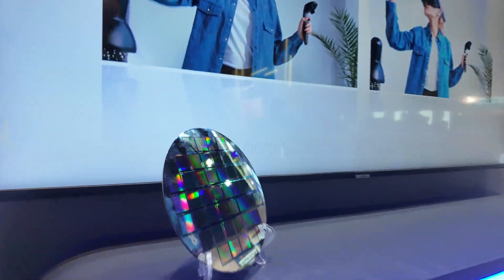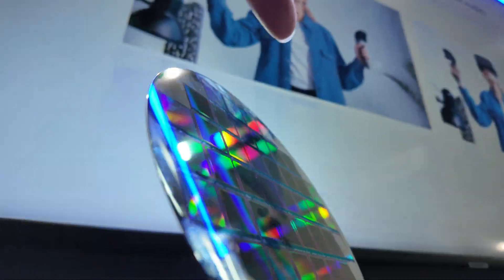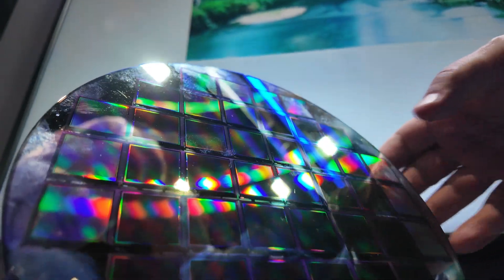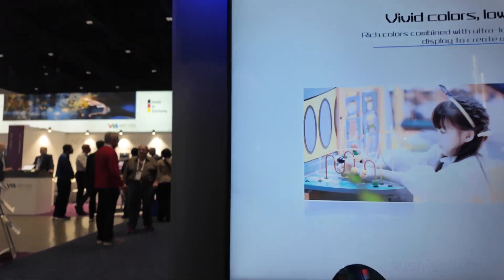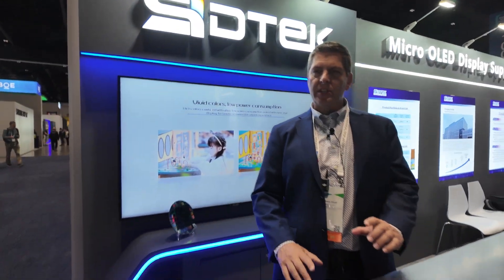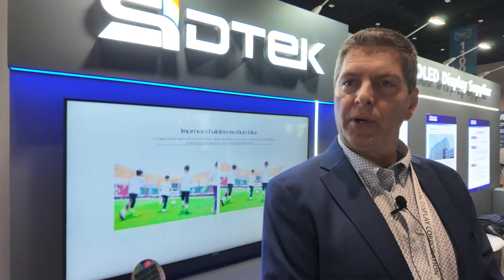Here we see some pretty big micro OLED displays. This would be the starting point for a micro OLED display — an 8-inch wafer that is the back plane. SIDTEC has the in-house design capability to design the wafers, and after that the OLED processing is done on top of that, along with the encapsulation — all the thin film encapsulation — and then the modulization.